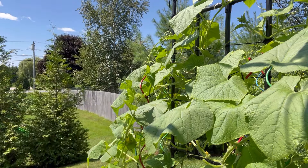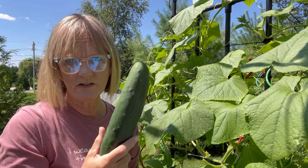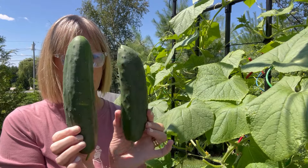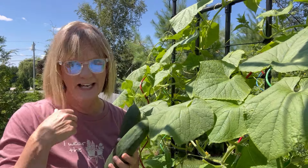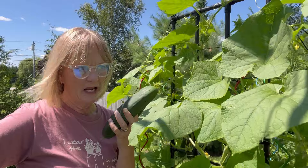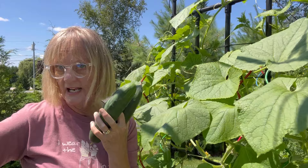Let me show you something — when to pick. This one is beautiful; probably could have picked that a little sooner. That one's smaller. But yeah, I got these just in time. I would not want these to be any larger. Cucumbers are really good at playing hide and seek. I had one that looked like a zucchini because I didn't see it — it was hiding from me, but I got it.